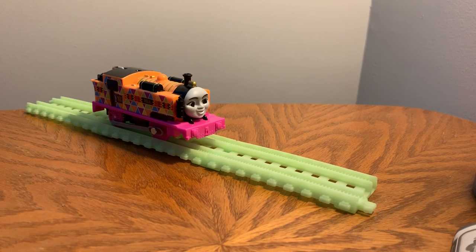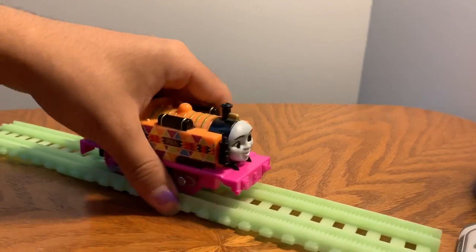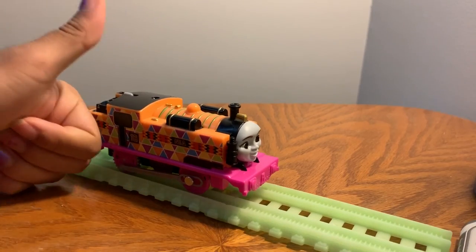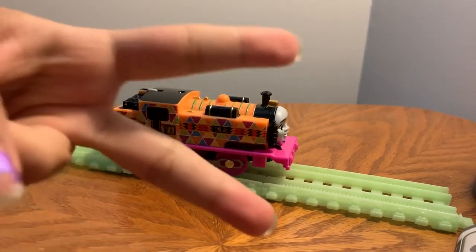I am surely gonna use this in maybe like a trippy episode. I'm gonna try to use all the special edition engines at some point, cause I have a lot of them. So yeah, I hope you guys enjoyed this unboxing of Hyperglow Nia — I sure did. Like, subscribe, and comment for more videos like these, and we will see you all next time. Peace!